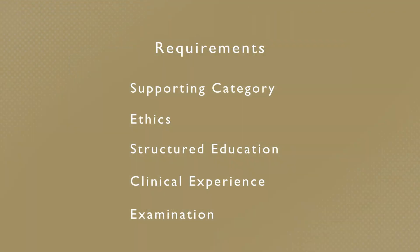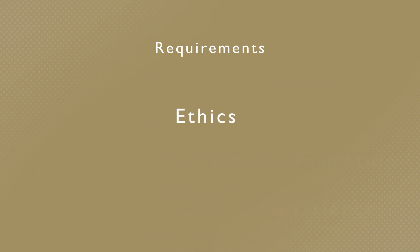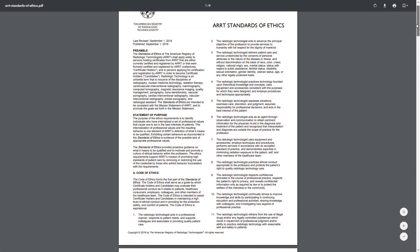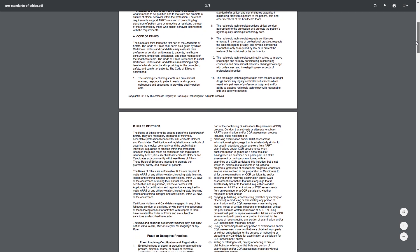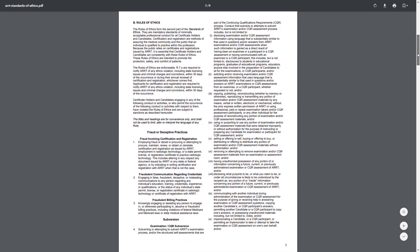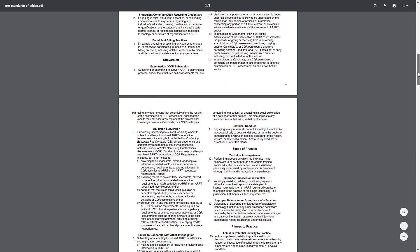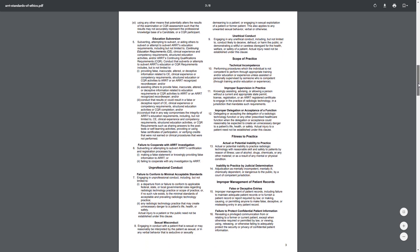If you already have one or more credentials with ARRT, you'll be familiar with our ethics requirement. It states in part that you must follow the rules outlined in our standards of ethics document. The document highlights the types of behavior we expect of ARTs, and also describes the types of behavior we won't tolerate. You must meet our ethics requirements while you're a candidate and after you become certified and registered.